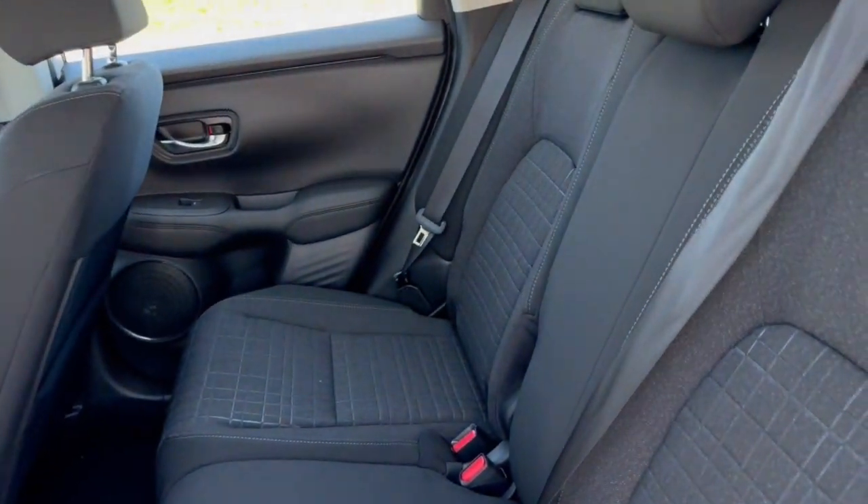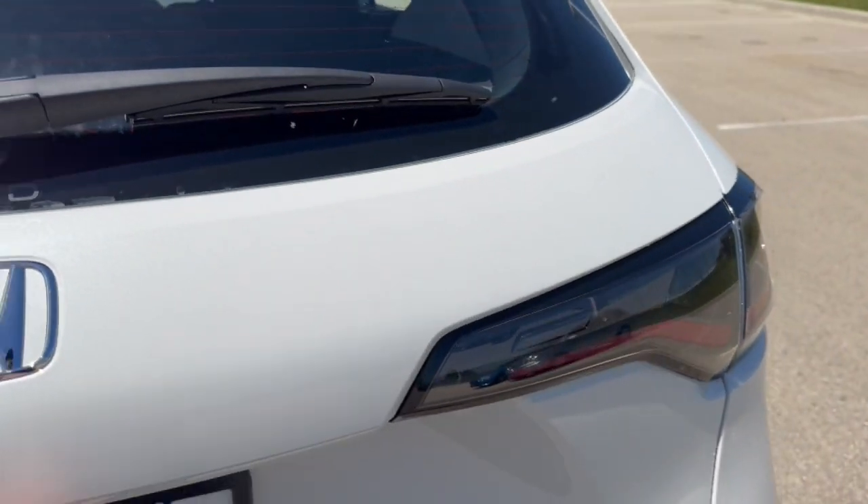Good amount of space in the back — it does seat three passengers. You've also got some extra storage on the back of that passenger seat, and a rear windshield wiper of course.